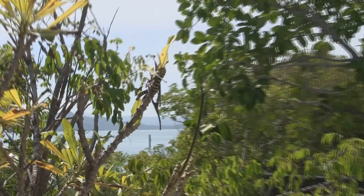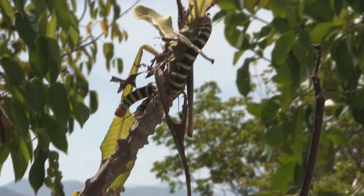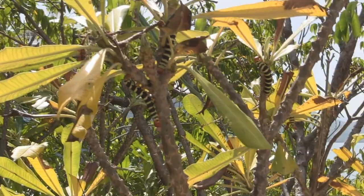They're definitely a sphinx moth. The habitat here is wonderful. I need to ID all these plants when I get home, and all these caterpillars — they are just wonderful.